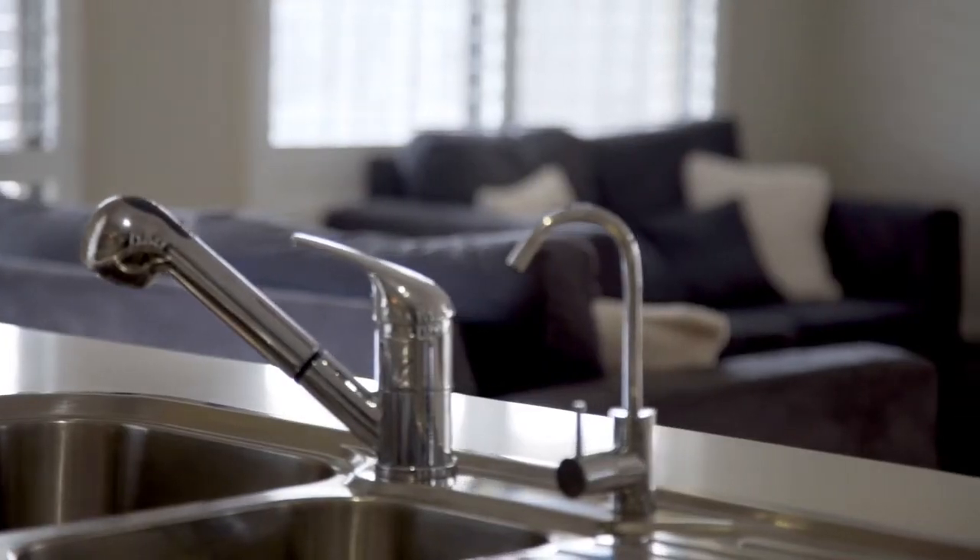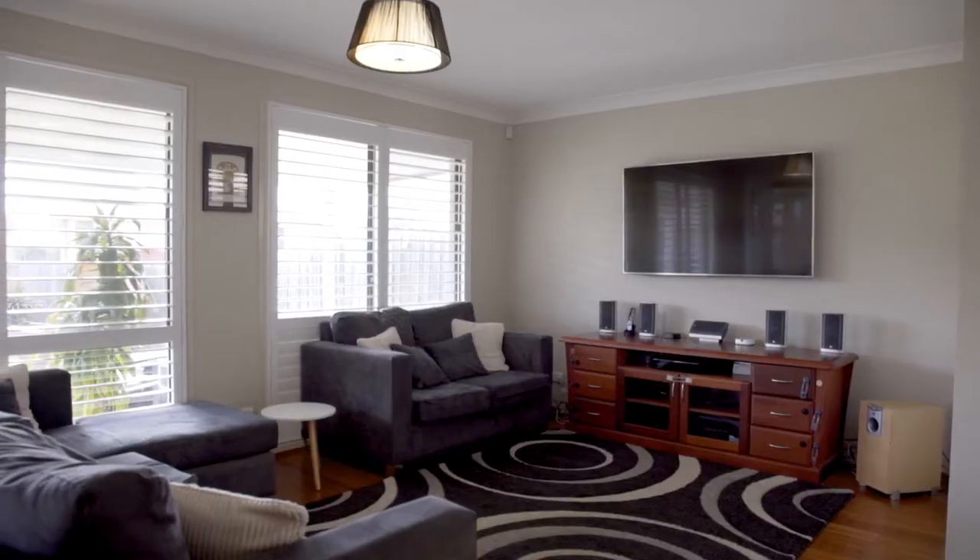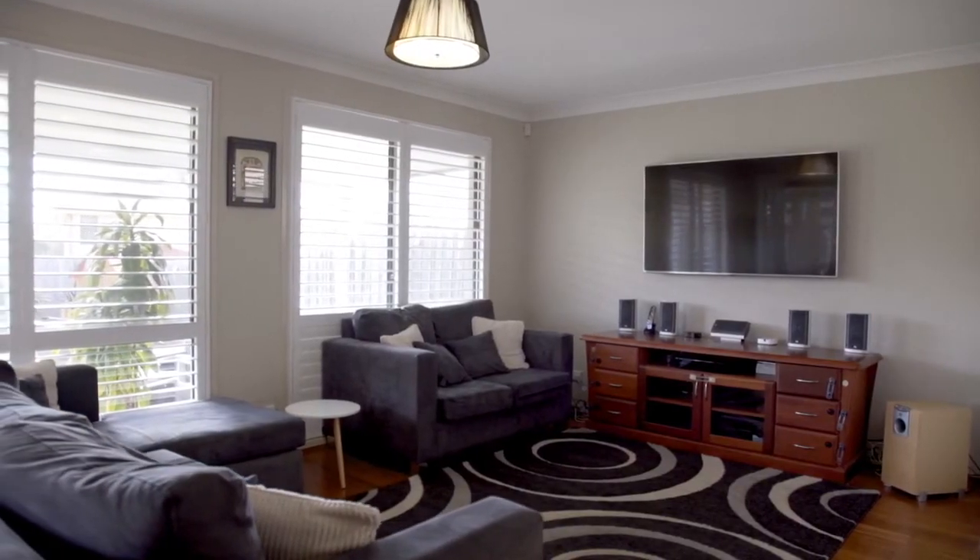Thank you for joining me at 7 Avondale Avenue, Parkleigh. Don't miss the opportunity to own this sensational family home and join us at the next open for inspection. I'm Wendy from First National Hills Direct Real Estate and I look forward to meeting you.